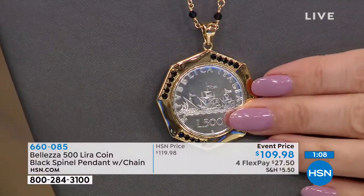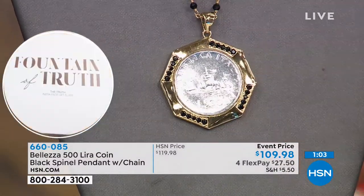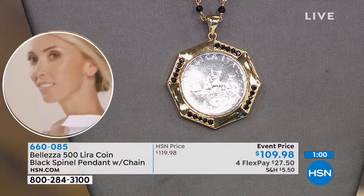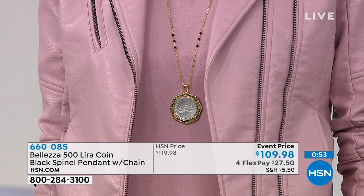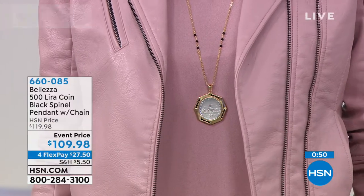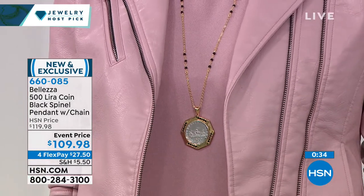The coin is collectible, Balezza is collectible, the coin is super limited and super special. There's a lot written about it — it's a great story piece. Maybe you're a history buff and you love the story of Columbus sailing the ocean blue in 1492. There's just a lot that this coin offers. It's the first time we've ever had it. It's 31 and three-quarter inches in length, two-inch pendant, made in Italy. We have four flex pays so it's $27.90. If you have an HSN card, you always get an extra flex payment — so it's only $22 on your HSN card.